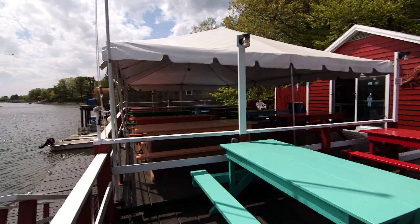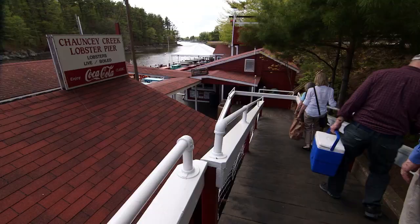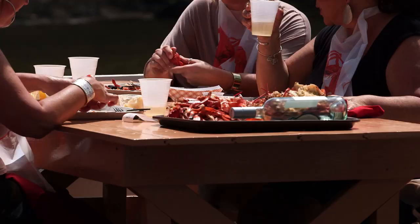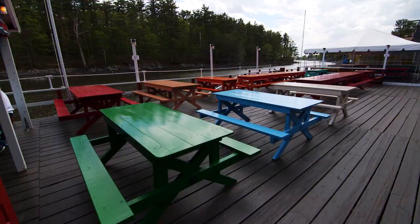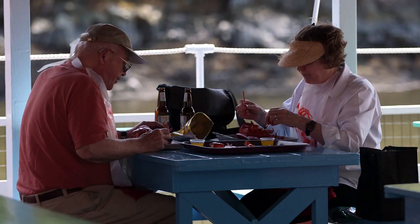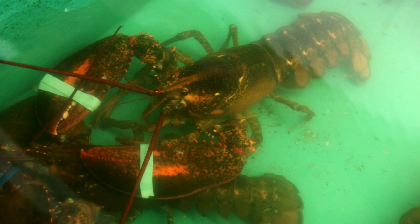On the water, picnic table in the sun — this is the ultimate lobster in the rough experience. They call it lobster in the rough, which means you're going to be eating at picnic tables. They have dozens of them out here, all numbered, all painted different colors, all different sizes. This is casual, and yet the food is insanely good.